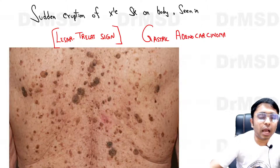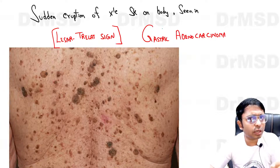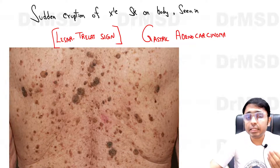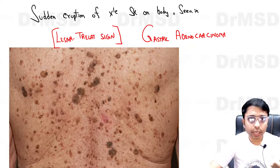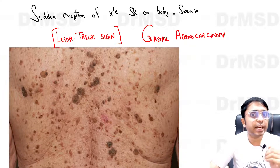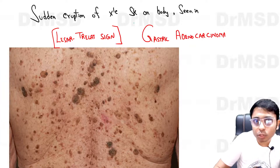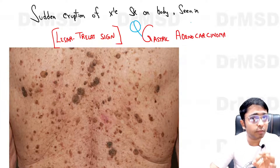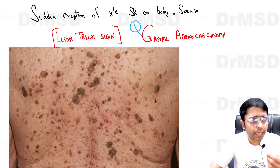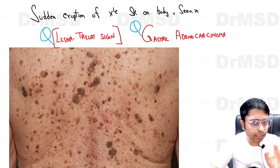There is one very important sign: in elderly individuals, a few seborrheic keratosis lesions over the body is absolutely normal. But if there is a sudden explosion of these lesions over the body, it is very alarming and we should investigate the patient. There is most likely a possibility of a visceral malignancy — most importantly, an adenocarcinoma of gastric origin. This sudden explosive seborrheic keratosis is called the Leser-Trélat sign, a very important sign that could appear in the INICET exam.